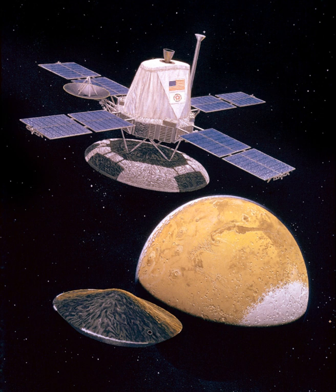Viking 1 was launched on August 20, 1975, and the second craft, Viking 2, was launched on September 9, 1975, both riding atop Titan IIIE rockets with Centaur upper stages.